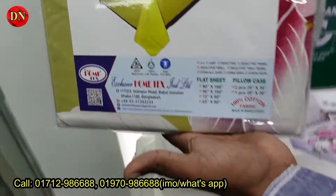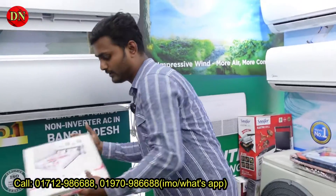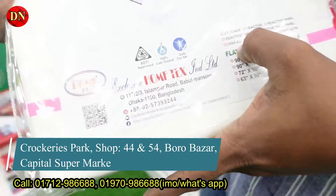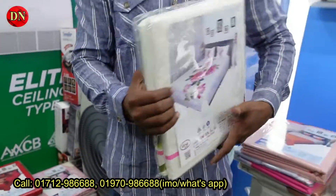Look, it's round and designed. This is a home text company product. This is a bed sheet set — one bed sheet and two pillow covers are included. This one is a big deal for 800 taka. If you've seen this video, we'll give you the price for 800 taka.